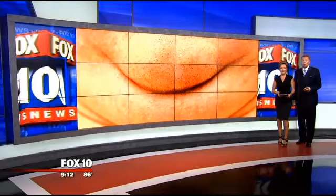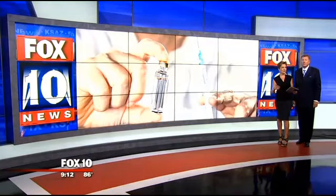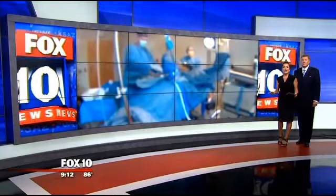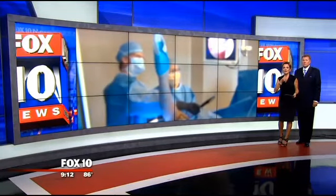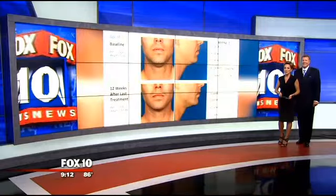Earlier today the FDA approved a new drug called ATX 101. It's been causing quite a bit of buzz in the cosmetic industry. It doesn't have a nice ring to it just yet, but when you hear about what it does, you're gonna love it. The drug targets an area we don't hear about all that often — the dreaded double chin. Fox 10's Linda Williams has more.